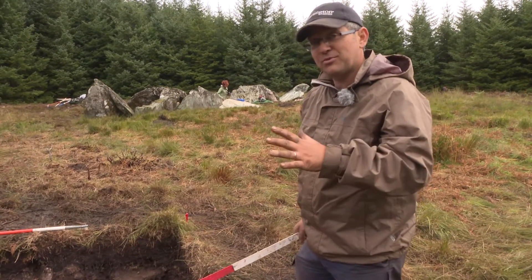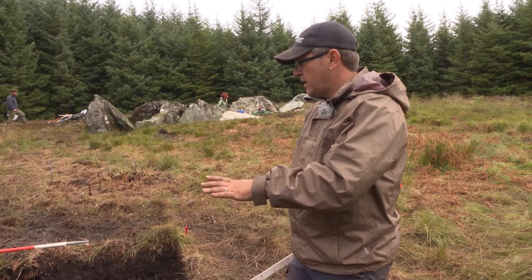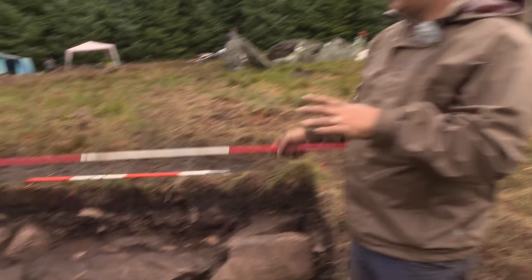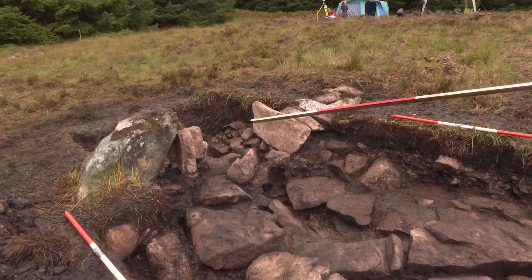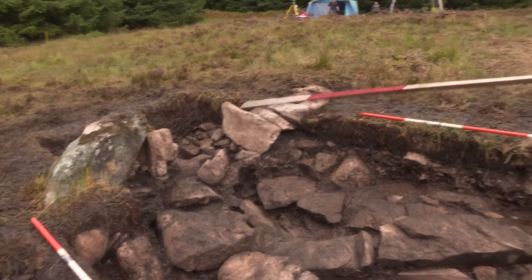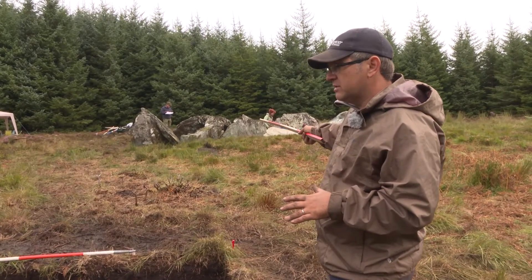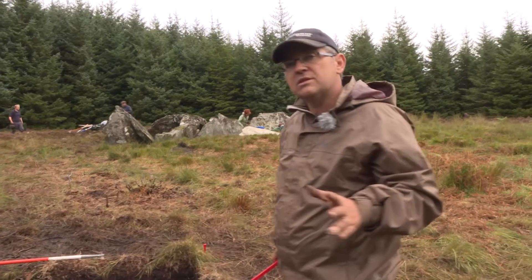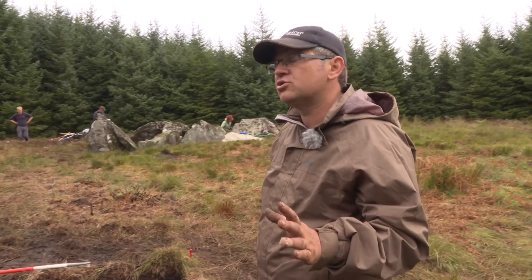Here we are at trench three, which is the second trench we are excavating this year. We placed this trench here on the basis of two things: a large megalith poking out of the ground which we thought might be a displaced piece of the chamber over there, and also because of the geophysical anomalies — high resistance anomalies — that we were picking up from last year's geophysics results.